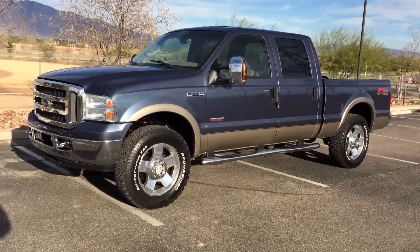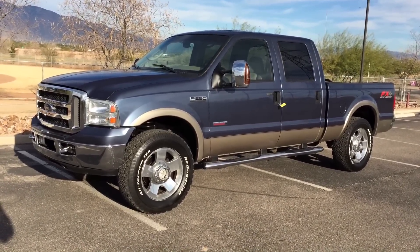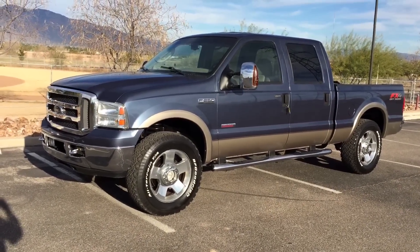This truck has 152,600 miles. It was a theft recovery purchase directly from an insurance company in Kansas City, Missouri. It is on a salvage title due to theft, not collision.